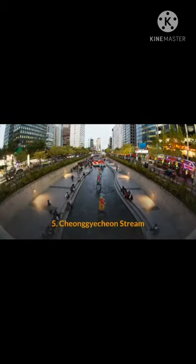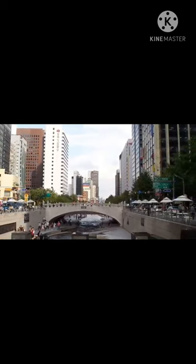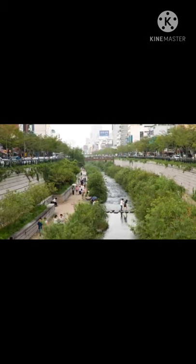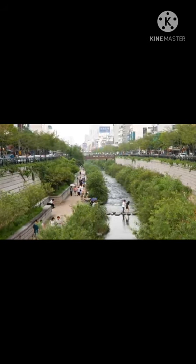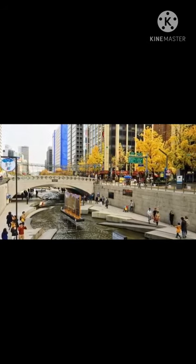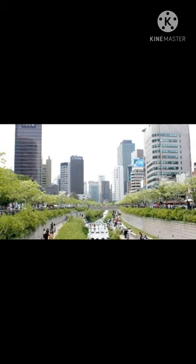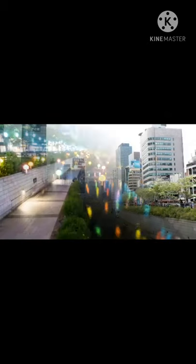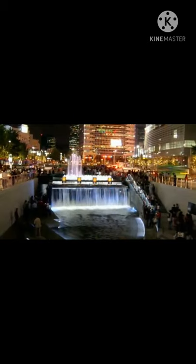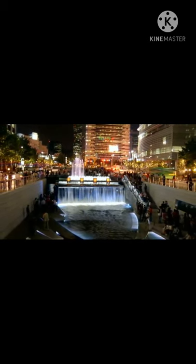5. Cheonggyecheon Stream. This natural creek flowing through central Seoul was covered over by highways during the post-Korean War economic boom. Seven miles of the creek were uncovered as part of an urban revitalization project, opening in 2005. There are now seven miles of creekside hiking, walking, and biking trails. It has really changed the CBD of Seoul by bringing an artery of green into what was a very urbanized, crowded area. The creek is also home to the spectacular Seoul Lantern Festival, held each November, where ornate lighted paper lanterns are displayed in and along the creek, and each night thousands of people line the banks to view the floating artwork.